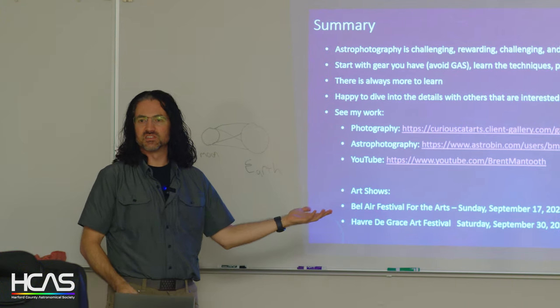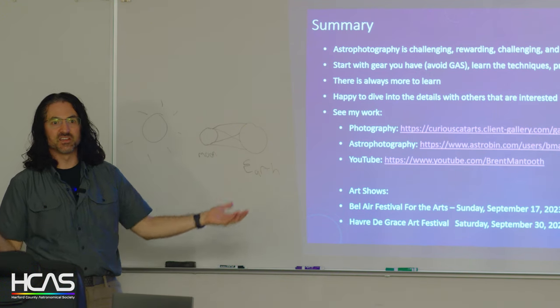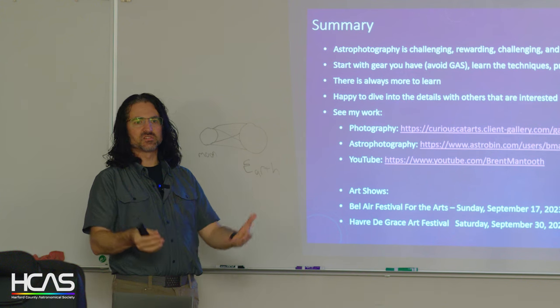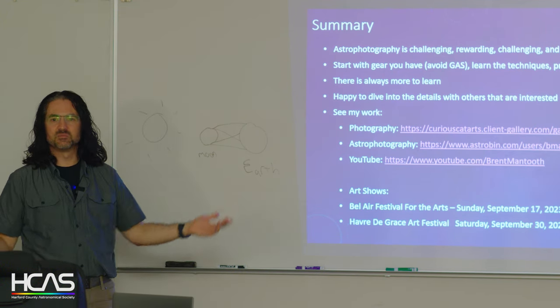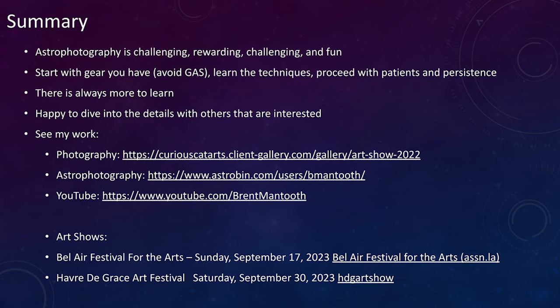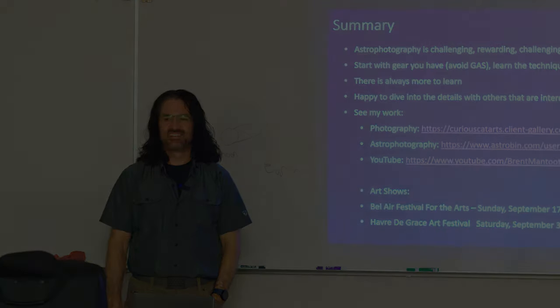Astrophotography is challenging, rewarding, and fun. There's always more to learn — I'm always pushing my knowledge in imaging, image processing, and understanding what I'm looking at. When I look at these images I think about how these things became what they are, and there's a reason they look the way they do — the dark shapes, the structural features. I'm happy to share my experience. I'll be at the Bel Air Arts Festival September 17th in booth one next to the police station, and at the Havre de Grace Art Festival September 30th. Thank you!